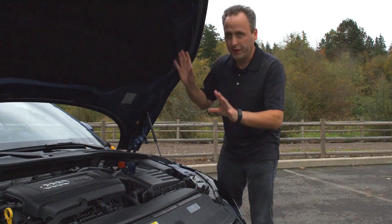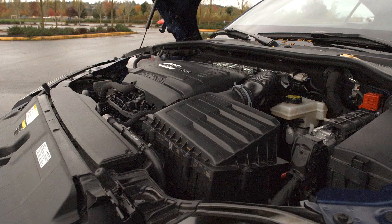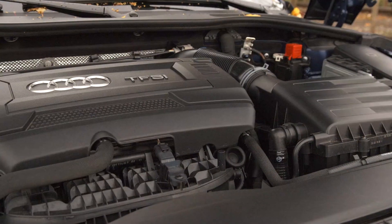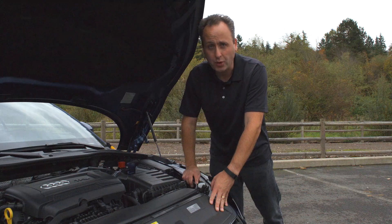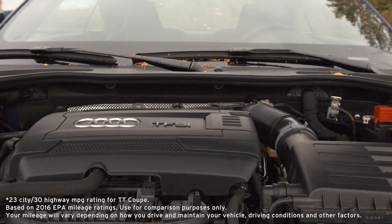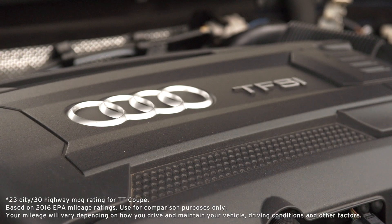Under this beautifully crafted hood is a 2-liter turbocharged motor. It puts out 220 horsepower and 258 pound-feet of torque. It's connected through a six-speed S-Tronic automatic transmission and it powers all four wheels using Audi's own Quattro all-wheel drive system. As configured here, you're looking at EPA ratings of 30 miles to the gallon on the freeway and 23 around town.